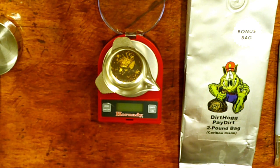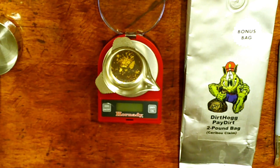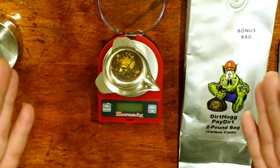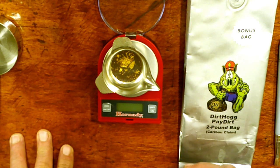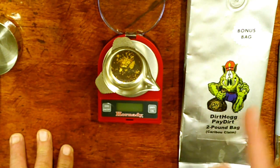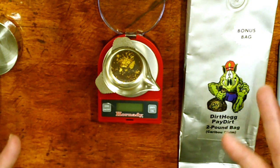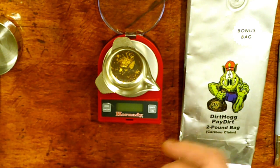I hope you enjoyed this video. If you do, please give it a thumbs up and a like, subscribe, and leave a comment — let me know what you think about Dirt Hog Paydirt. I'll say thumbs up — I think it was a ton of fun. I'm definitely going to send them a little email back and let them know what I thought of it and how much I appreciate them providing this type of material for us to pan at home. So have a great day. Happy trails, see you next time.